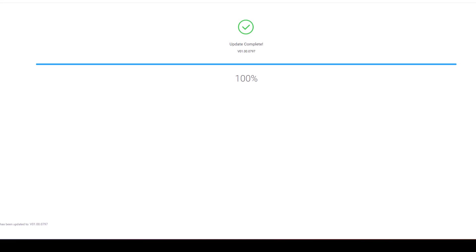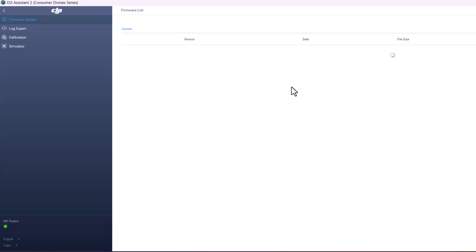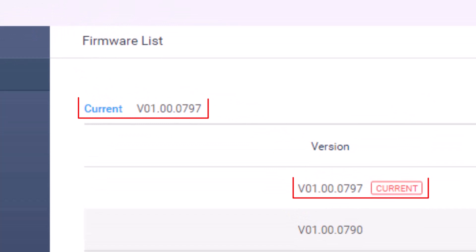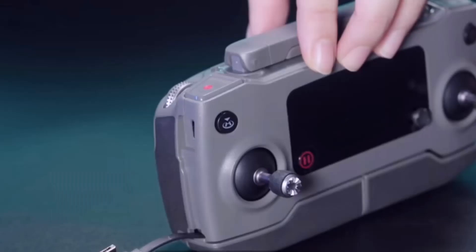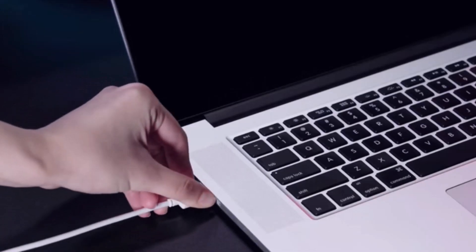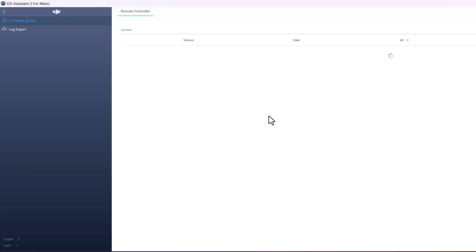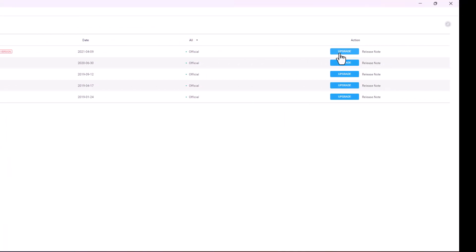Feel free to pause the video if you are following along and performing the update. When complete, the firmware list will refresh. Please verify the current version has changed to the version you have just applied. In addition to the drone, the remote controller requires a firmware update as well. Follow the same steps, starting with connecting the controller to your computer with a micro USB cable. Turn on the remote and double-click the remote control icon that appears within the Assistant 2 app. Locate the most current release and click Upgrade and then Start Update.